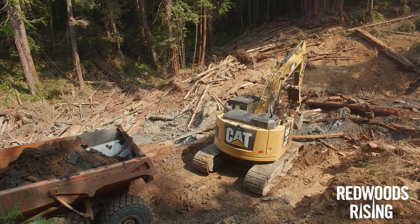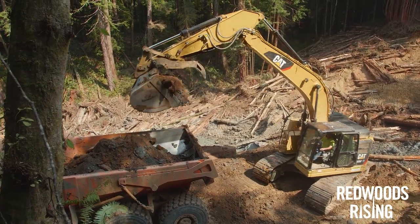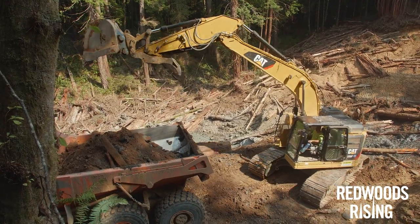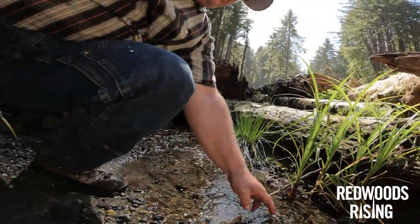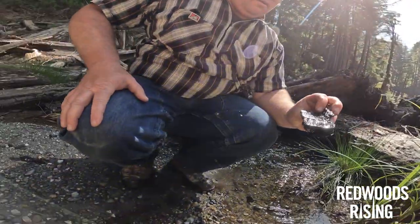Daylighting a stream involves removing everything that was previously burying the stream and opening it back up to not only water flow but sunlight. This channel has not seen daylight in over 60 years until we completed this project last year.